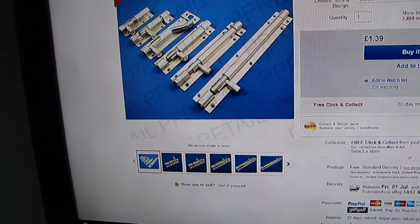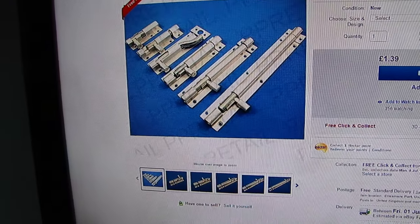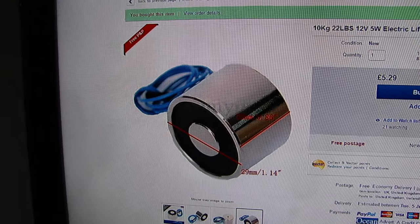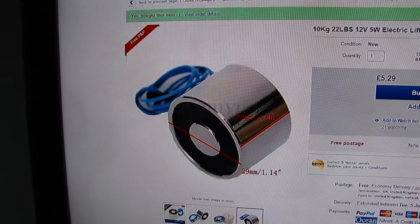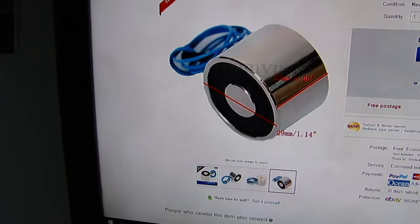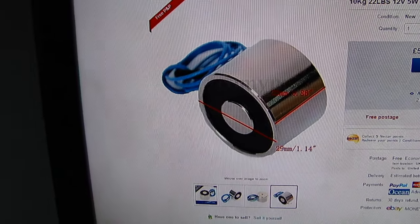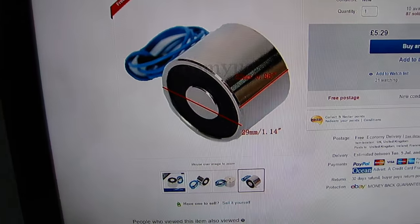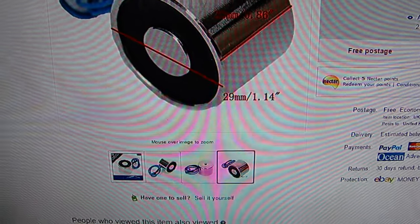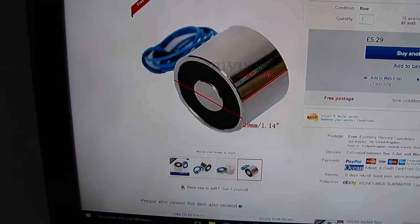So whilst looking around I then found these. How awesome is that — that is an electromagnet, or electromagnet solenoid as they say. In the picture it looks quite big, but it's actually 29 millimetres in diameter and about 22 millimetres in depth.